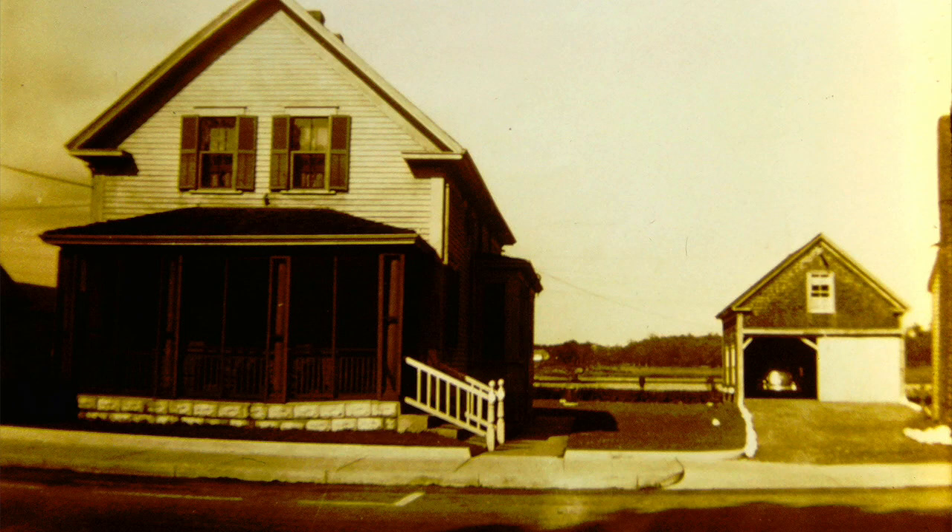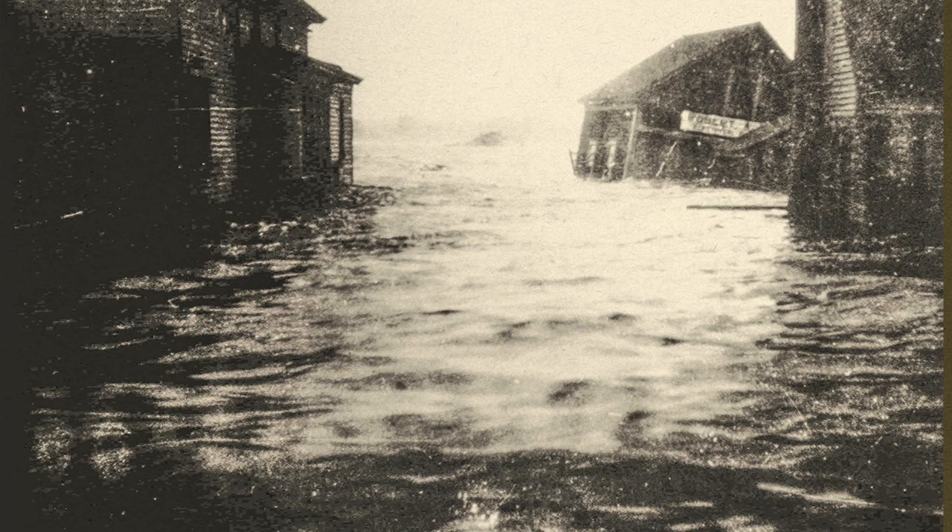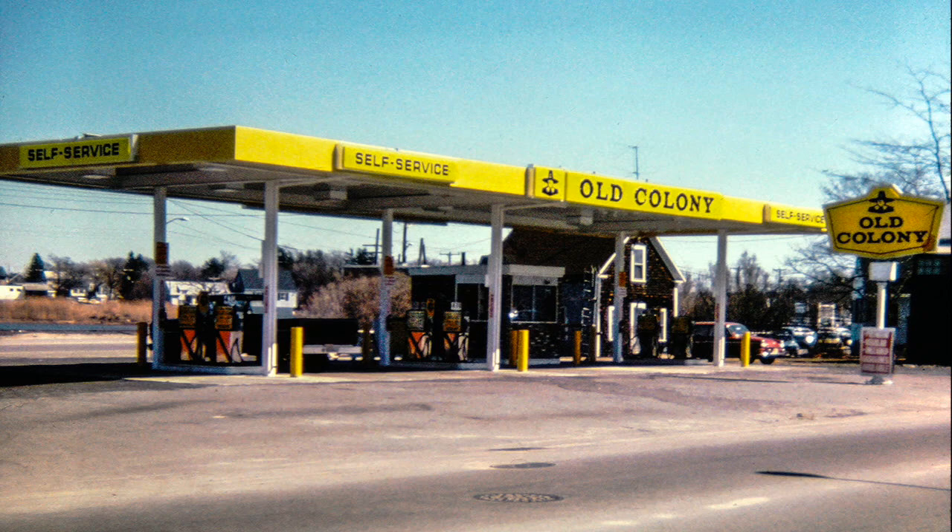My father bought this house in 1922, and I sold it in 1969. While we were living there, it looked like this. However, in September of 1938, it had a different appearance. After I sold it, the house was moved away, and we now have an Old Colony gas station there.